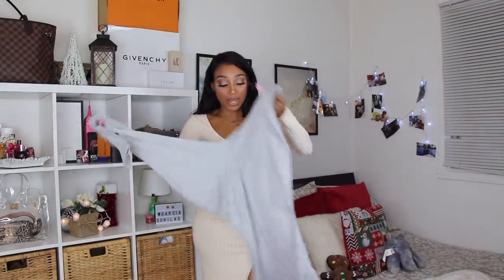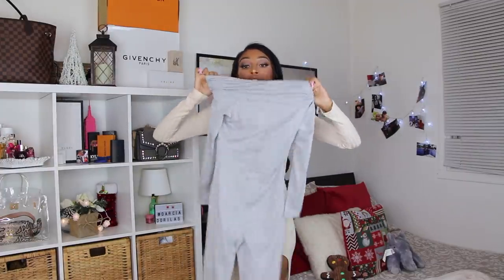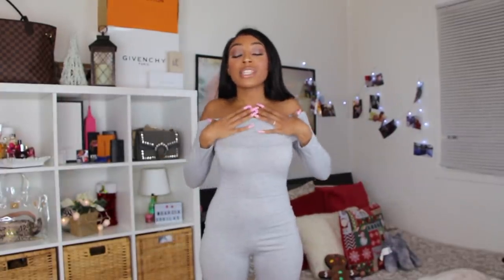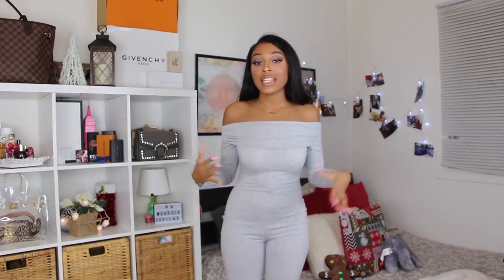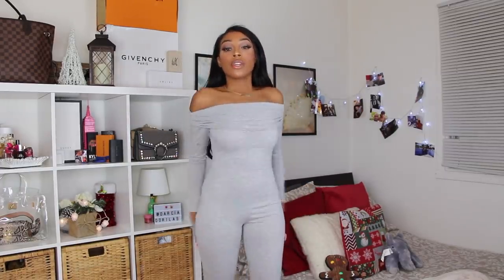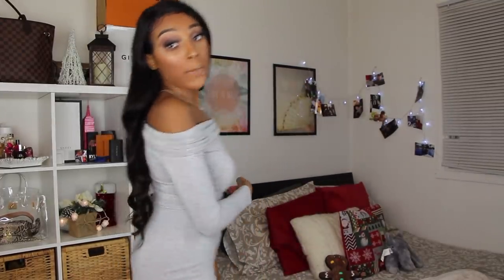Moving on to a jumpsuit — I have this gray off-shoulder jumpsuit. I've been trying to pick this up from Shein for the past three hauls and it kept selling out. It's made out of cotton, which snatches your body. Here's the jumpsuit — look how well this fits, it's so nice and thick. This is more like a going-out type of situation; in black with some lace-up boots or stiletto heels it would be really cute.